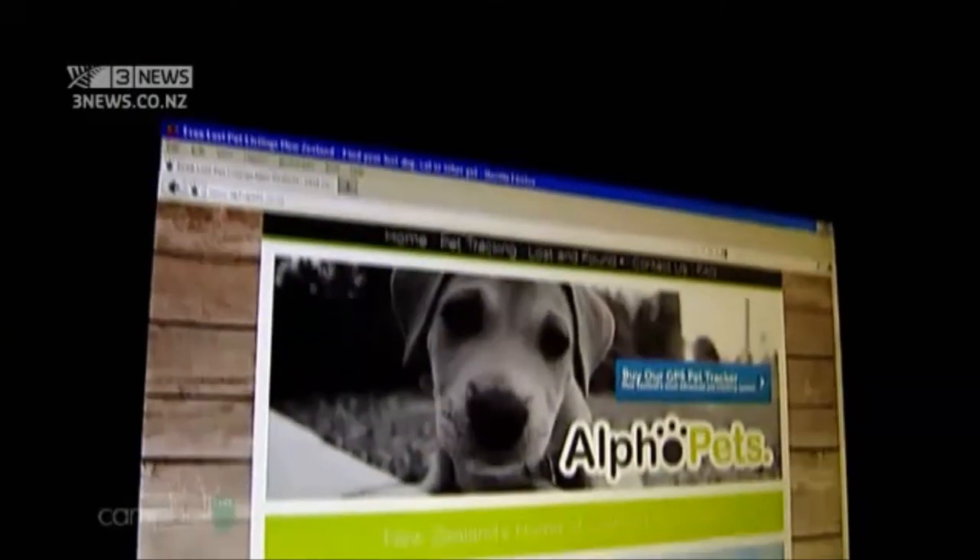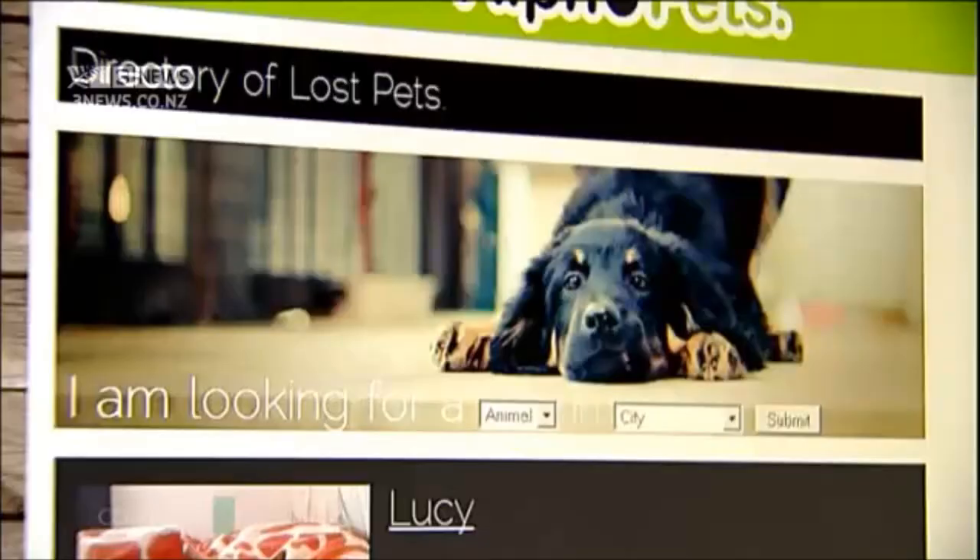Matt created this site, Alpha Pets. Since he built it, there have been around 800 listings. But there's one ongoing problem.